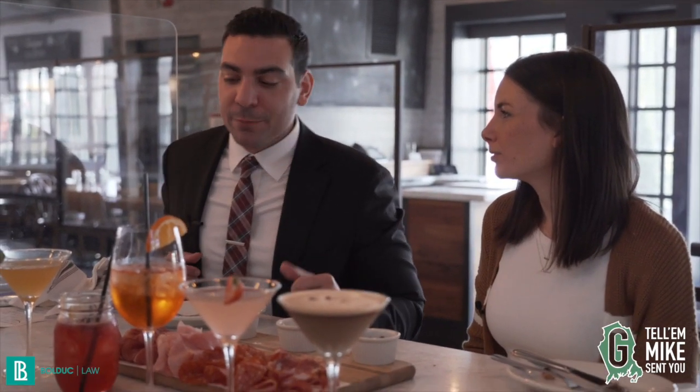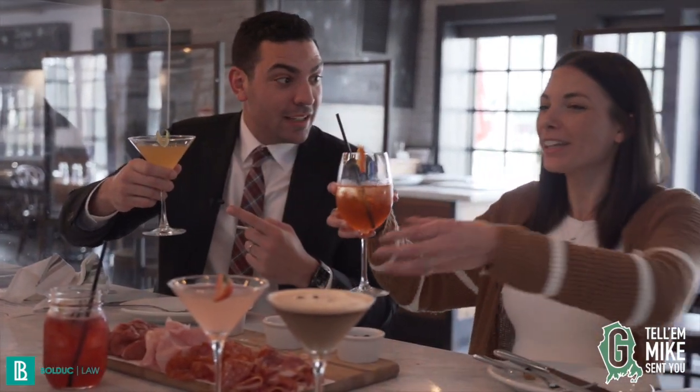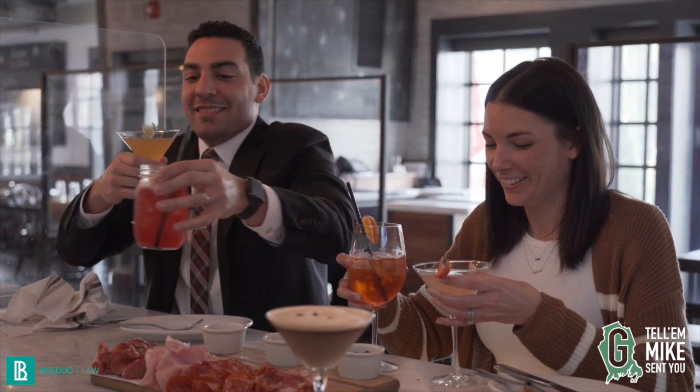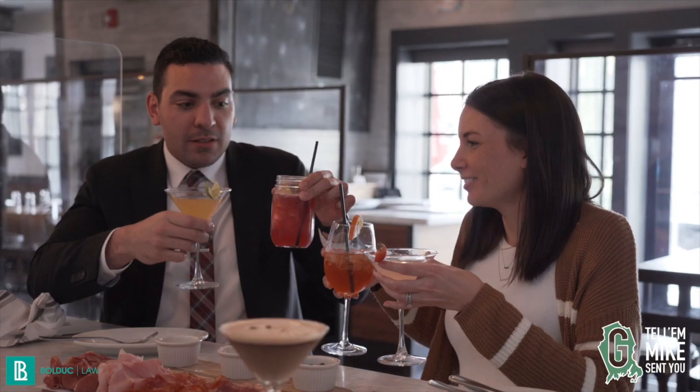In this section — this is a new segment — we're going to each pick our favorite drink. And if we both pick the same one, we've got to fight for it. You know what, I'll leave that for you. This is going to be a good segment. Cheers! The double cheers. Thanks, Tim.